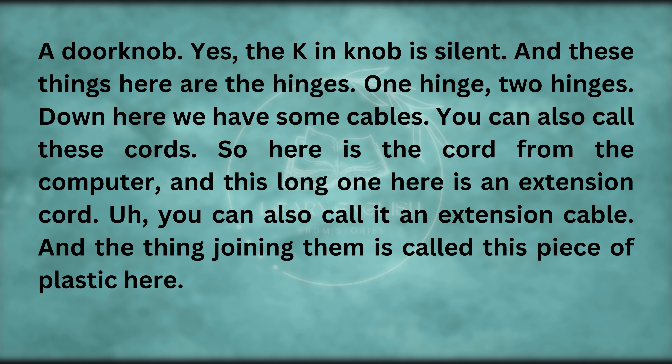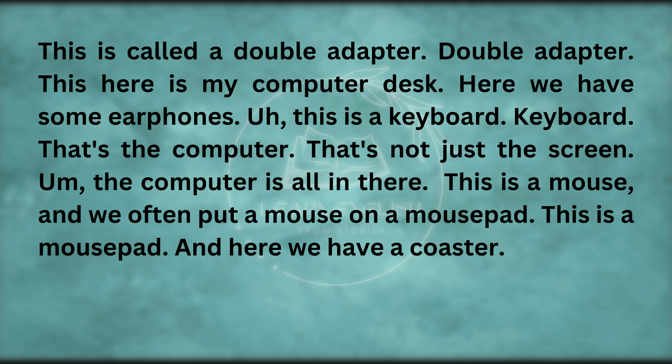Down here we have some cables — you can also call these cords. Here is the cord from the computer, and this long one here is an extension cord — you can also call it an extension cable. And the piece of plastic joining them is called a double adapter.